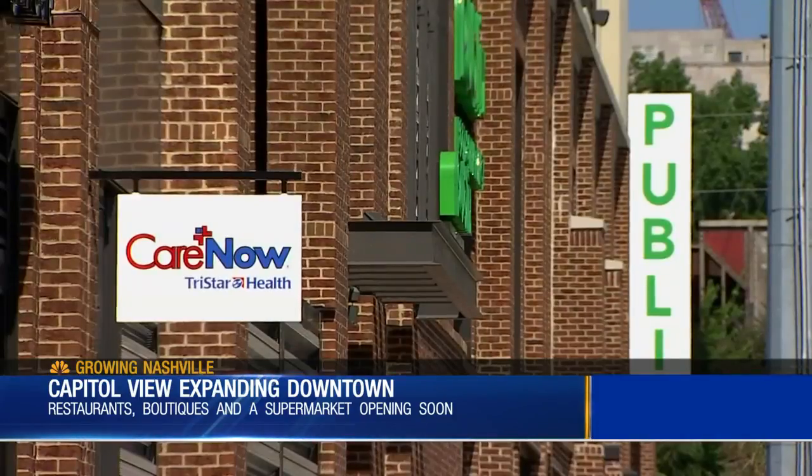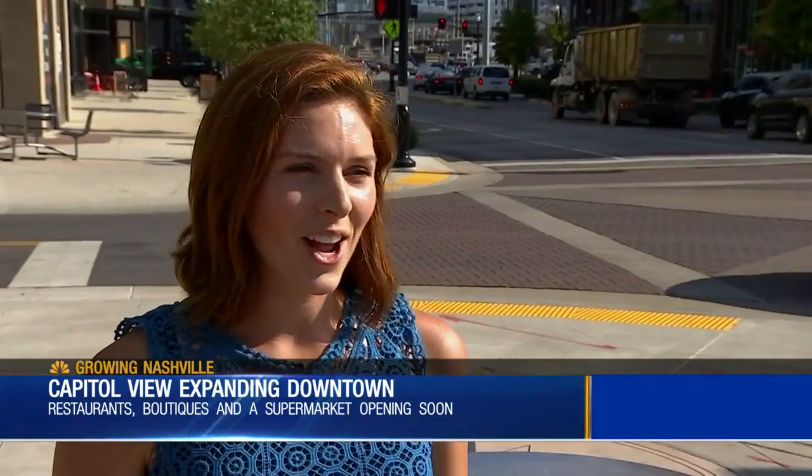Everything you need in one spot, including an urgent care and even a bank. Everyone knows Nashville is booming. There's a lot of industry coming here, but there's already a lot of industry here. At Capitol View, it is serving both of those communities.